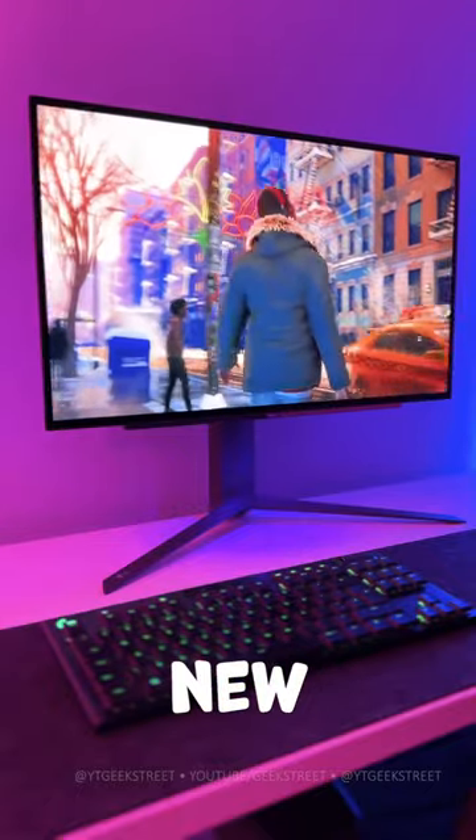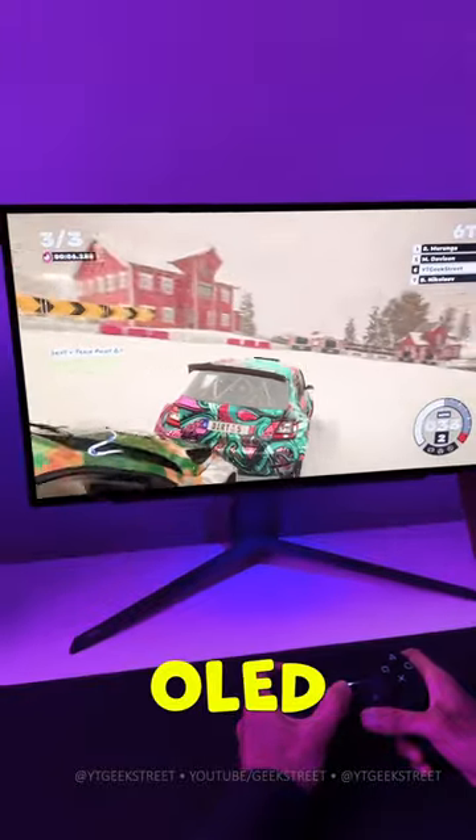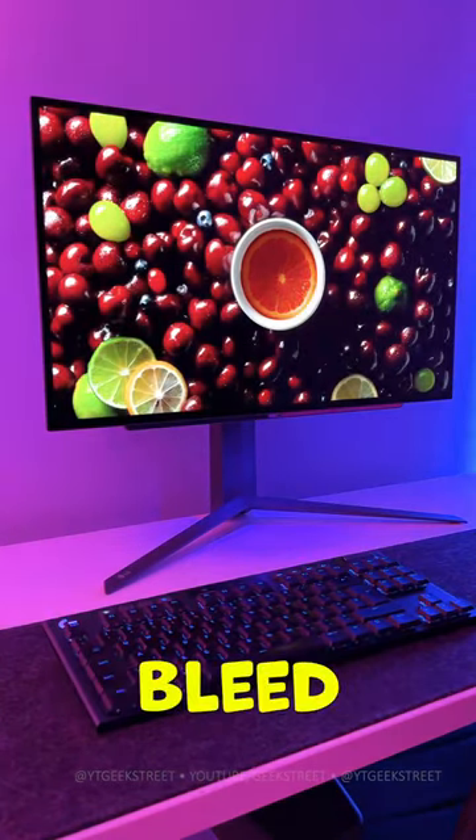Here's five reasons why I love LG's new 27 inch OLED gaming monitor. One, it has a 27 inch OLED display giving exceptional picture quality with inky blacks and no light bleed.